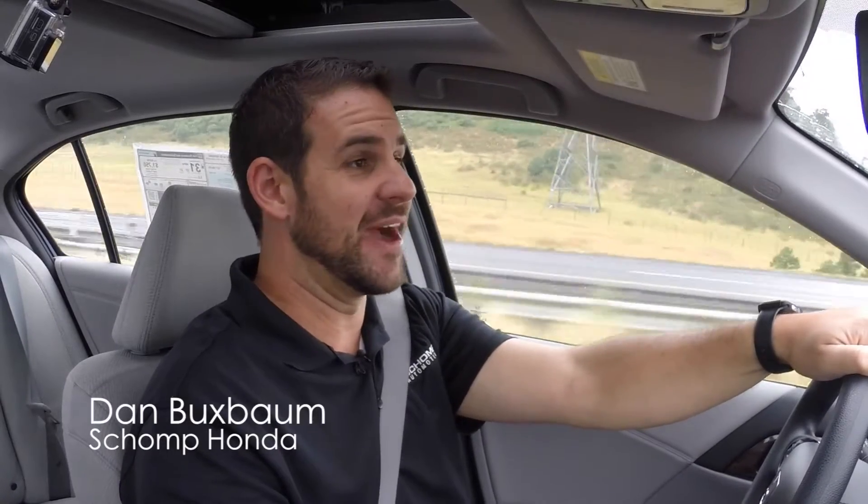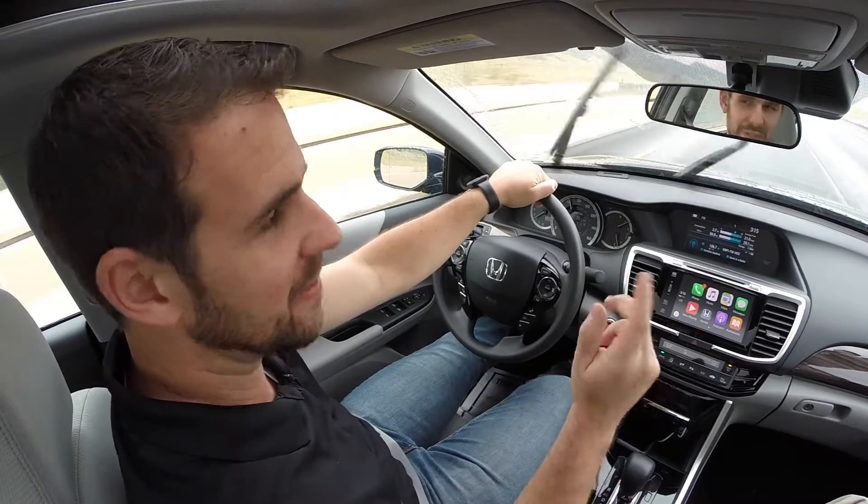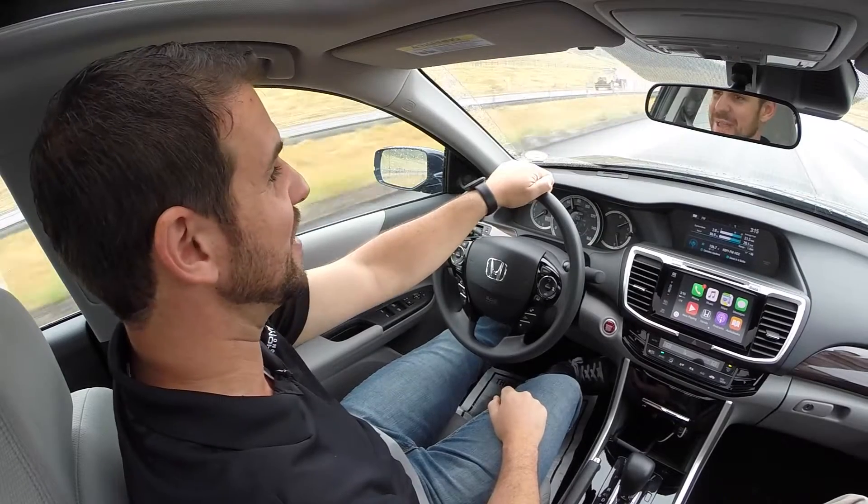Hey everyone, it's Dan Buxbaum for Shop Honda, behind the wheel of the 2016 Honda Accord EX Sensing. More on that in a second. This car does a great job not only at saving the environment with its 37 mile per gallon highway economy rating, but also can very well save your life. Let's explore some of those features now.